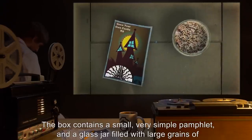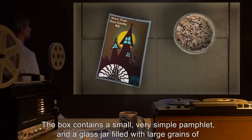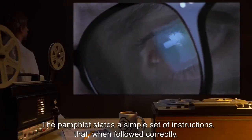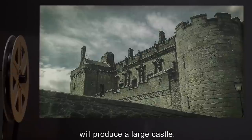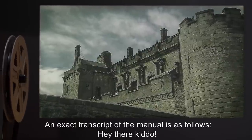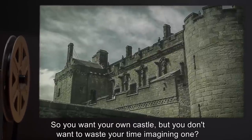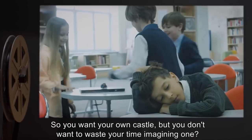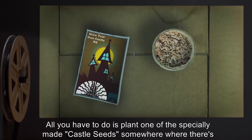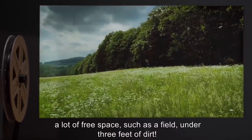The box contains a small, very simple pamphlet and a glass jar filled with large grains of sand. The pamphlet states a simple set of instructions that, when followed correctly, will produce a large castle. An exact transcript of the manual is as follows: 'Hey there, kiddo! So you want your own castle but you don't want to waste your time imagining one? Then this is the kit for you! All you have to do is plant one of the specially made castle seeds somewhere where there's a lot of free space, such as a field, under three feet of dirt.'